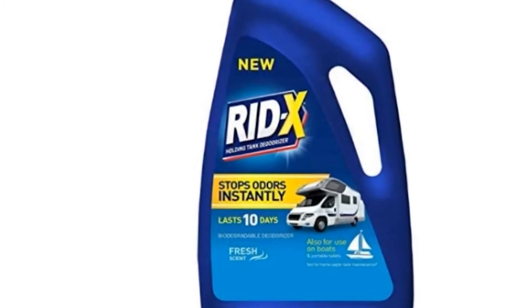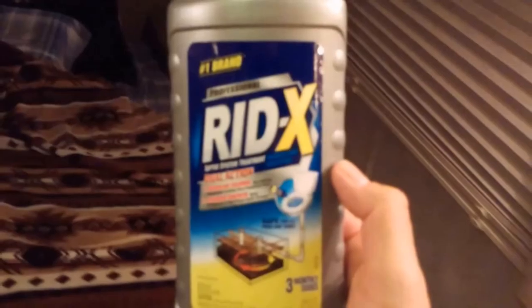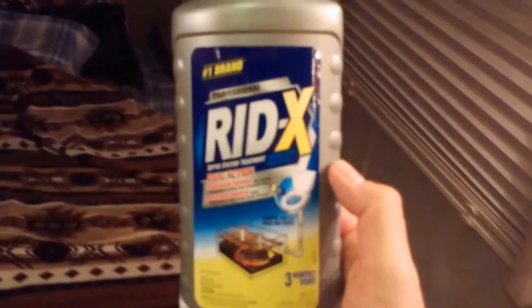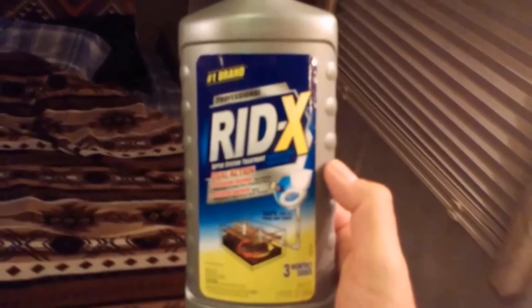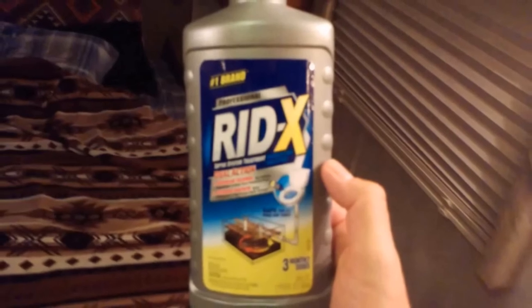Its benefits are not just limited to RVs — this powerful formula can also be used in portable toilets and marine toilets, serving black, gray, and other tanks alike. With these RV black water tank chemicals, application once a week is enough to give a long-lasting effect. The citrus scent is strong enough to keep everything fresh, and the RV holding tank will be as clean as ever.